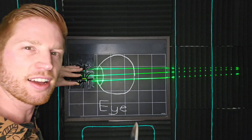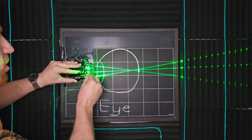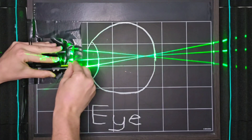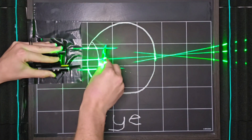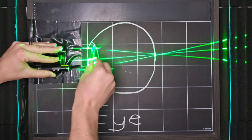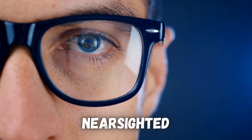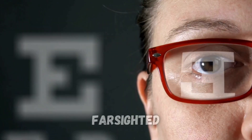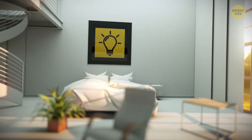Now let's talk about what glasses and contacts do to fix those things. If you're nearsighted and focusing light too soon, you need glasses that push back this point of focus, moving it from inside your eye onto the retina. If you're farsighted and not bending light strongly enough, you need a lens that bends light more, moving that point of focus onto the retina where it should be. People who are nearsighted see things close to them more in focus than things further away, while people who are farsighted see things further away more in focus than things up close.